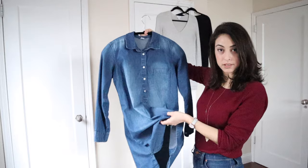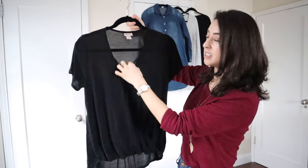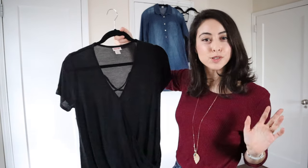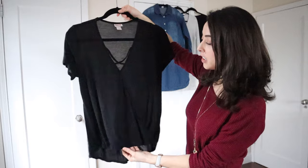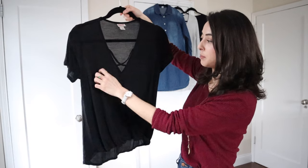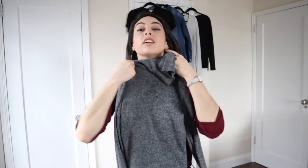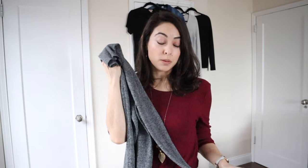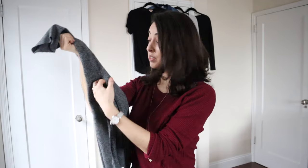Next, I'll include this lightweight t-shirt. It has a little bit of a detail to it because when you're selecting such few clothes, you want to make sure you have something that makes you feel special or has an interesting focus point. It's black, plain, and simple. And last, I am including this gray knit turtleneck sweater because it is winter. It's very lightweight and close to the body, which makes me feel warm, but also plain enough that I can wear it with a lot of funky bottoms.